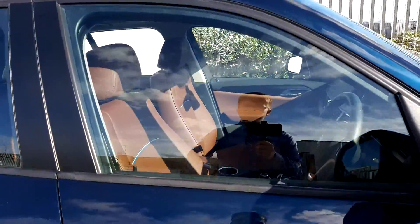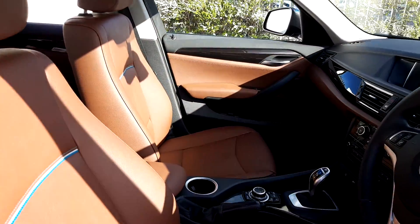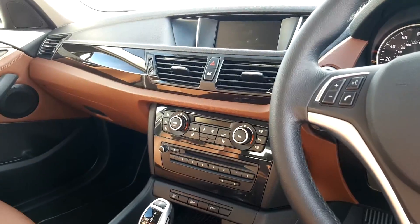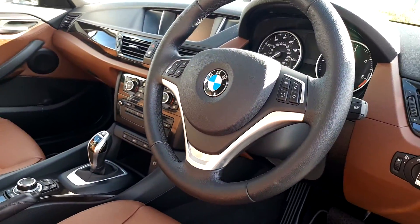Moving on to the inside of the vehicle — the interior of the car is brown leather. Both front passengers have an armrest and it does come with heated seats. It's automatic transmission, it's got climate control, and it's got a display screen for radio, media and navigation. It's also got the sport steering wheel.